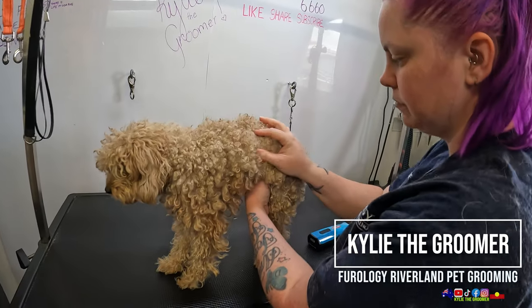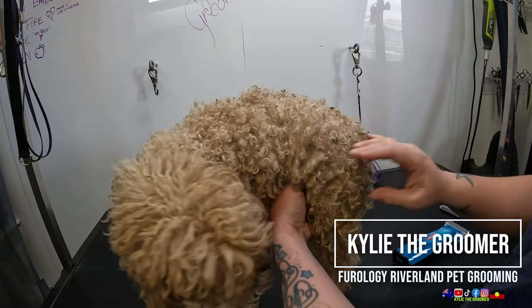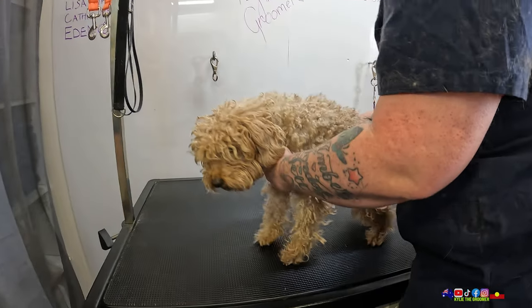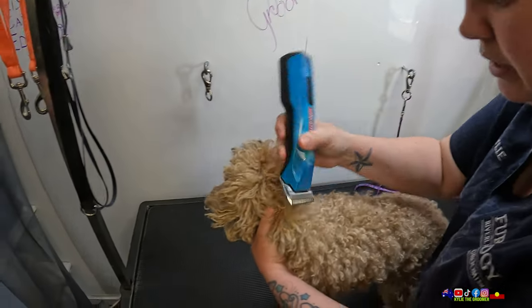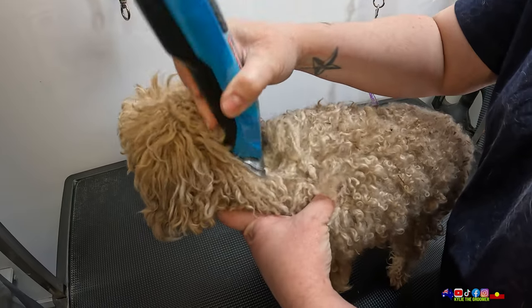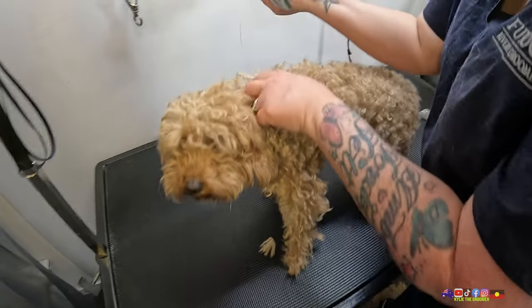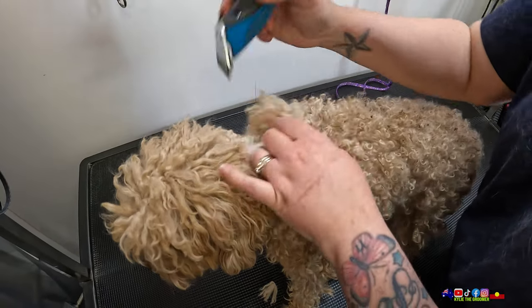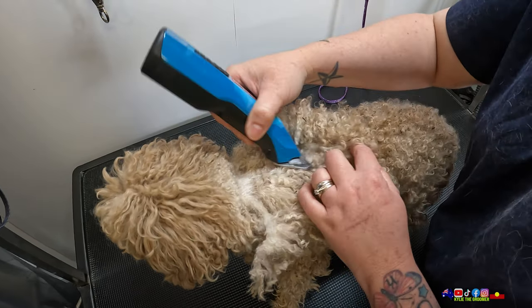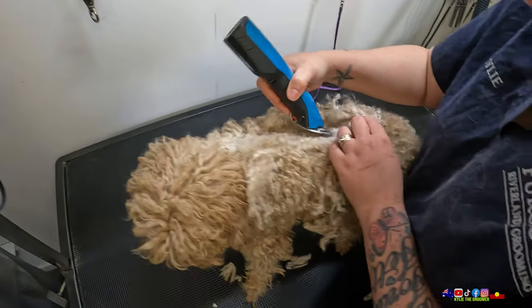So we're pretty matted, just fairly well all the way through. So we're just going to take it all off. Did you get brushed? I don't think she gets brushed. Her hair's not that long, so it doesn't look like she's been not groomed for a long time, but she definitely hasn't been brushed. This always happens — I do a live stream and then the next dog's like a super matted one. Maybe it's a good omen though because our videos do well.